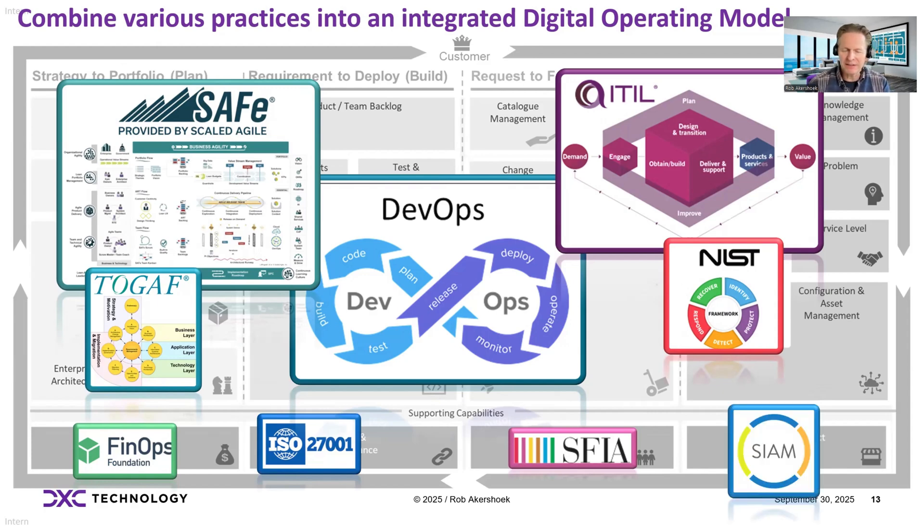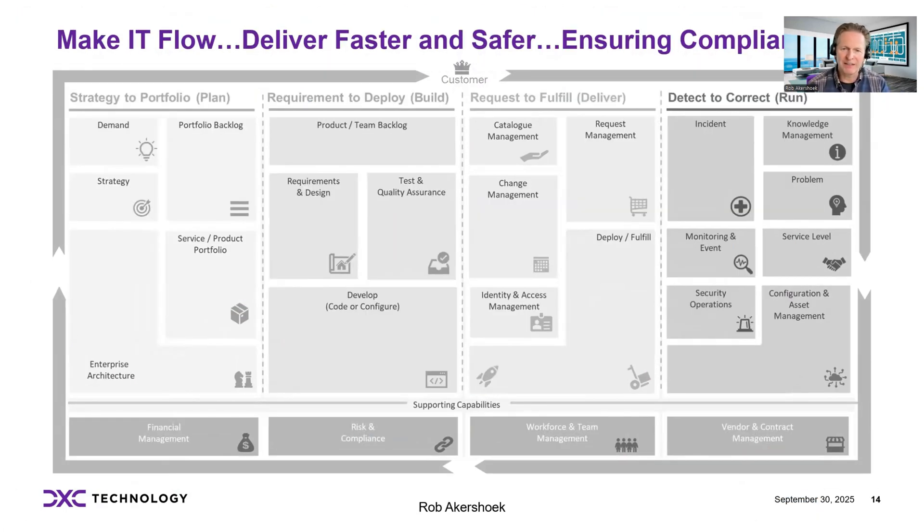Of course, you don't need everything from these practices — you take the right components from them. But you can only do that if you have already thought about this end-to-end digital operating model design, so you can leverage these practices and understand how they should be integrated. If you focus on integration, we want to make IT flow from idea to production — that means you need to integrate the various capabilities, practices, tools, data, and teams so they work together in an integrated way.